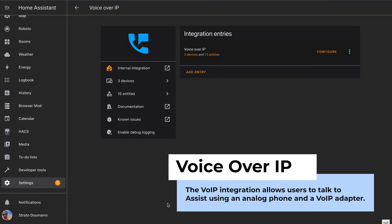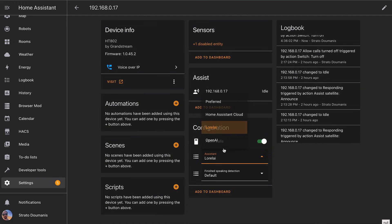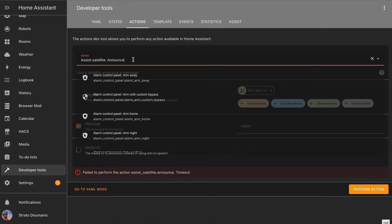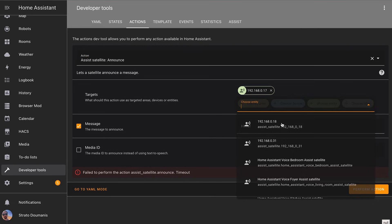Home Assistant will pop up the integration, and then it's really just a few clicks to pair it with your particular Assist pipeline. Then you can start using the action 'Assist Satellite Announce' to start sending calls, messages, and whatever you want across your home.